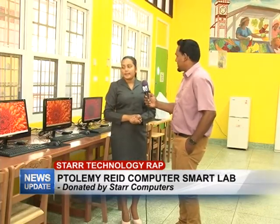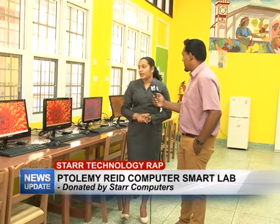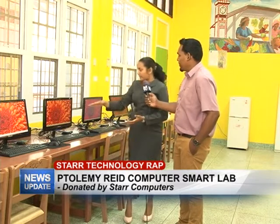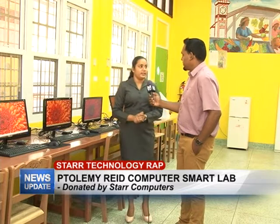And in total, how many systems were donated? Six systems. What else was part of that? Some speakers and everything else you see here — the backup battery, all the cables, everything to fit up the unit.